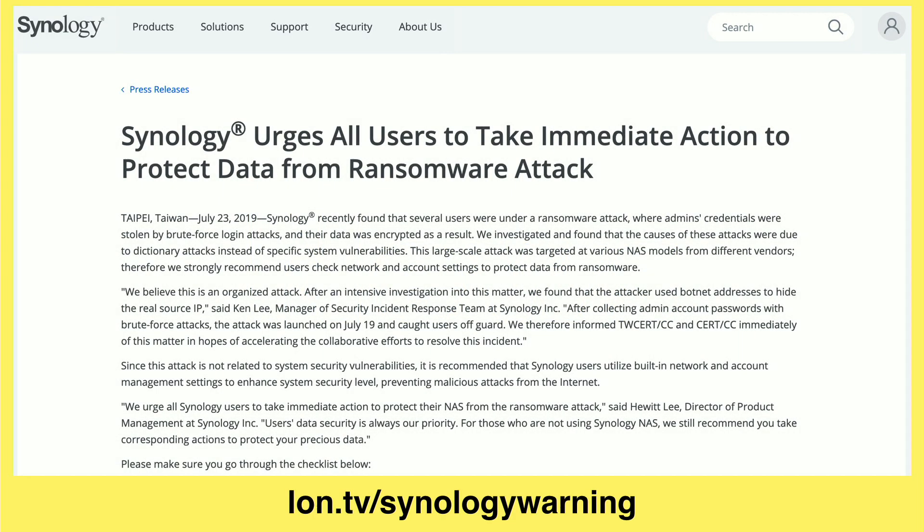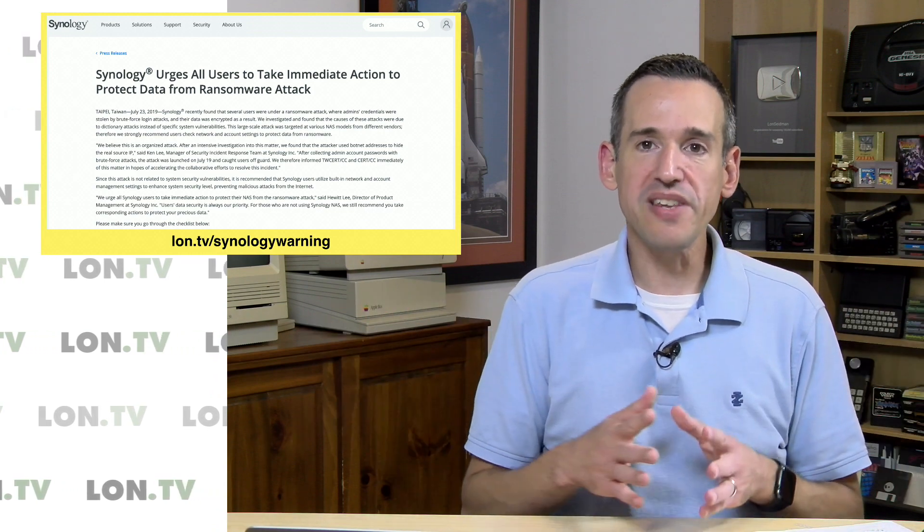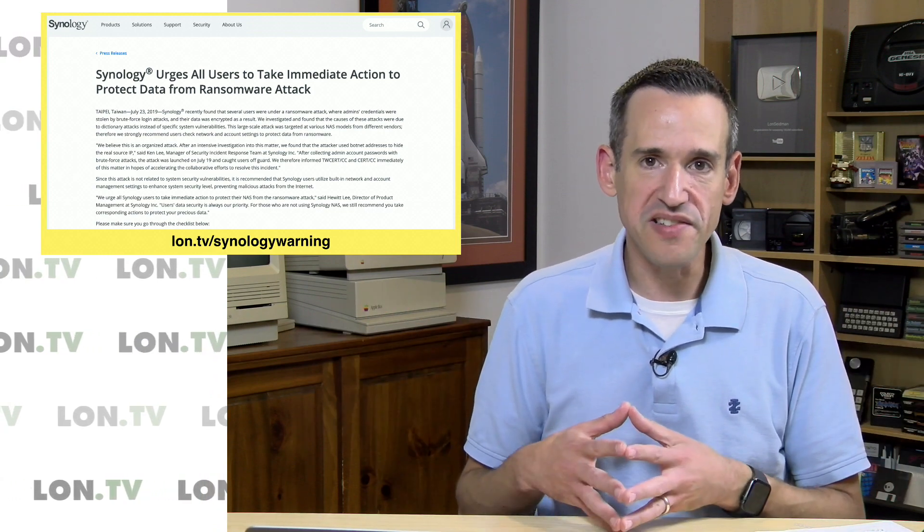And now it's time for a couple of things in the news that caught my eye. This note from Synology is important if you're using one of their NAS devices. They are urging all users to take immediate action to protect themselves from a ransomware attack. Apparently there are some hackers who have been out scouting the internet for publicly accessible Synology devices.